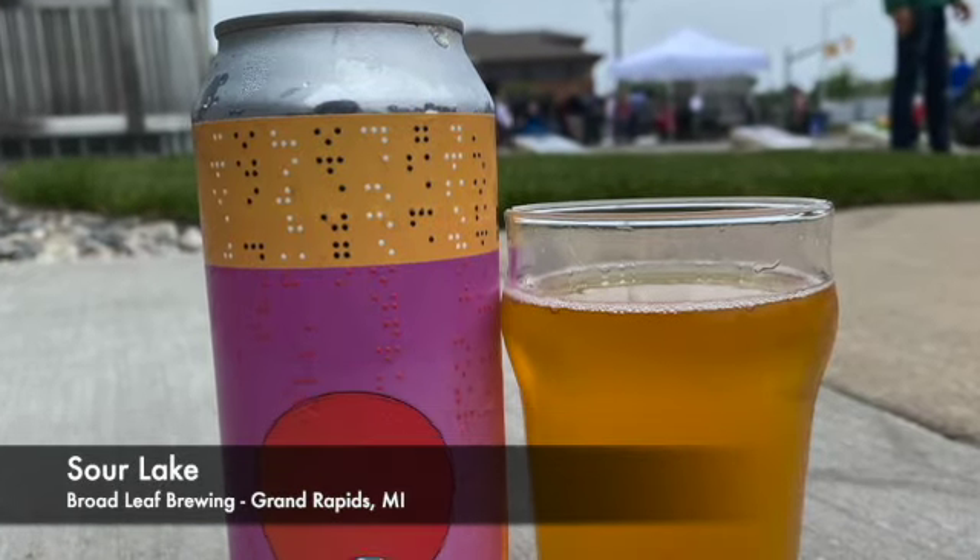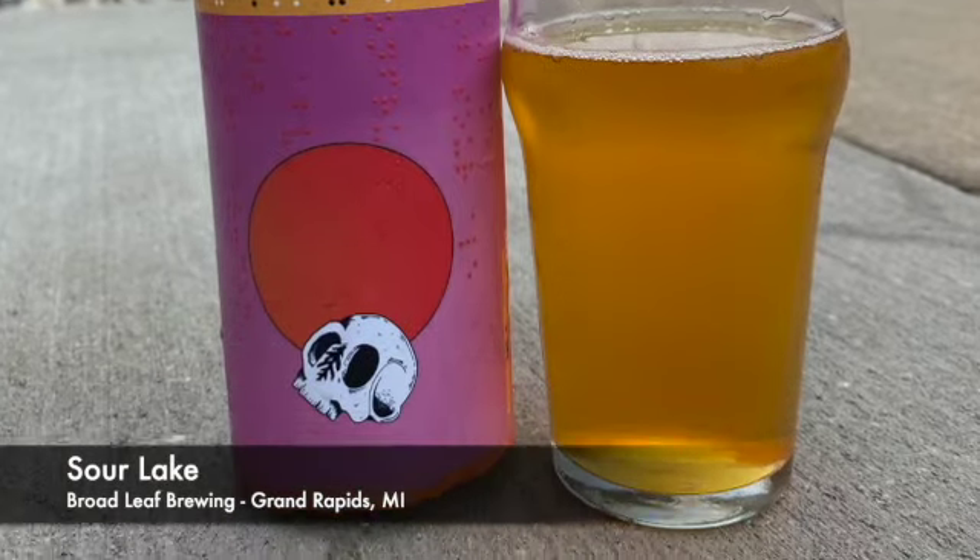Third beer — Broadleaf Brewing Sour Lake with guava, passion fruit, and orange. 5% alcohol. Trevor doesn't like guava, I knew that when I bought it, but you can't pass it up. Broadleaf is actually a sister or daughter company to Brewery Vivant — it's like a side hustle brewery, probably more experimental. One cool thing about Brewery Vivant and Broadleaf is that some of their cans have braille on them.